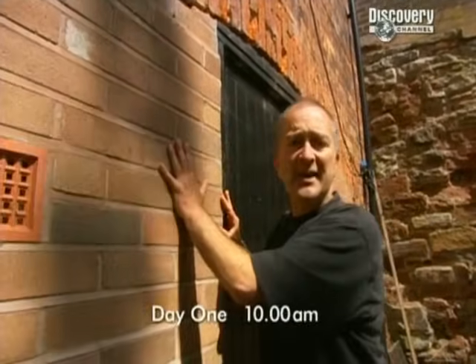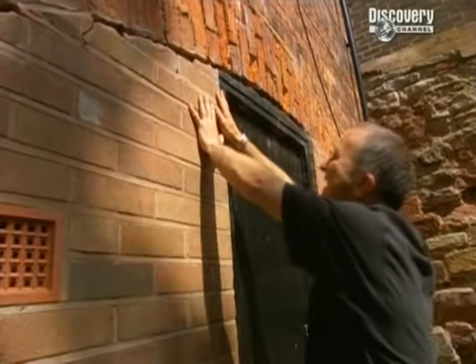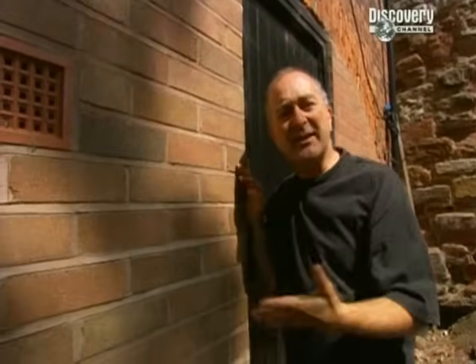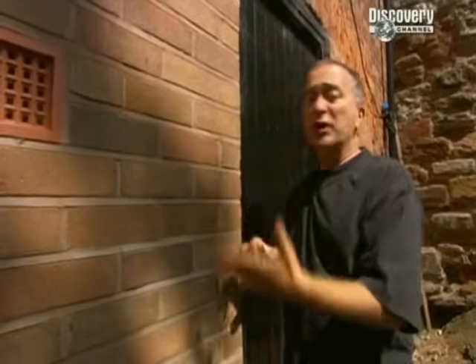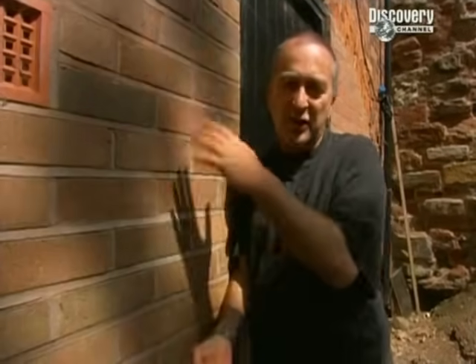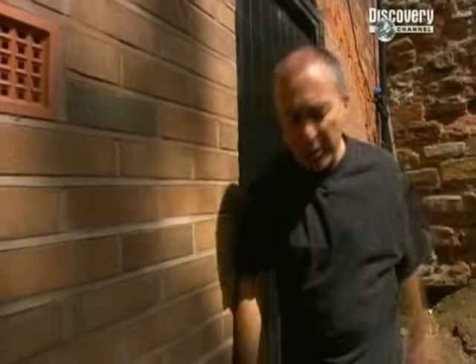Behind this wall is the cellar with the furnace in, but the wall is wonky - in fact it's a hazard, and we can't do any work down there unless we knock it down. The problem is this pub's a listed building, and you can't just knock the walls of listed buildings down. So we had to get permission first - we saw the county conservation officer, then the county buildings archaeologist, then an English Heritage archaeological officer, an English Heritage structural engineer, followed by our own structural engineer.